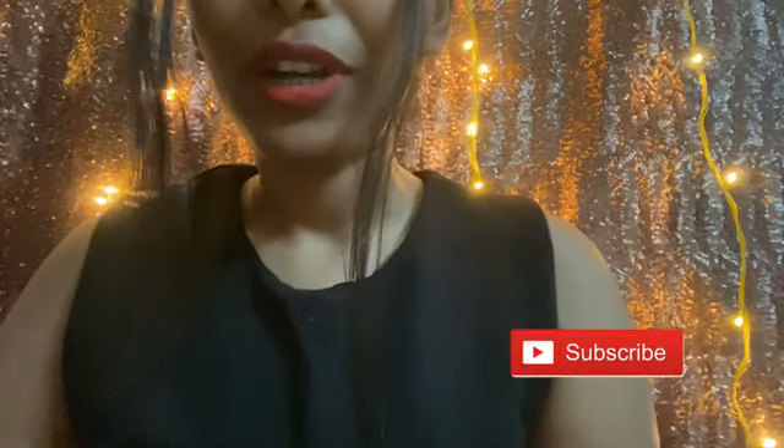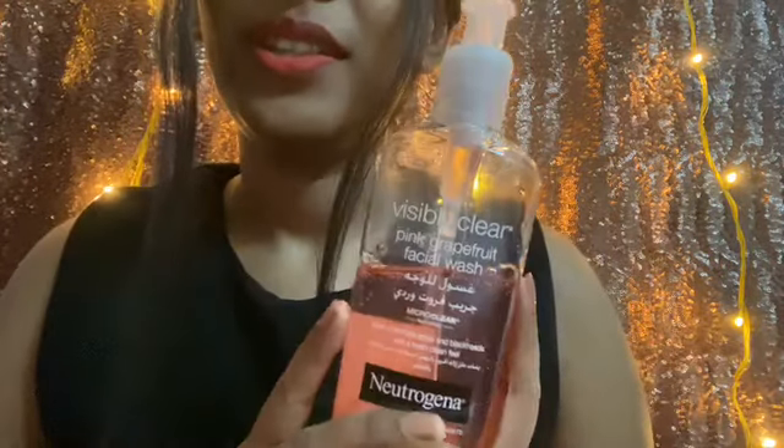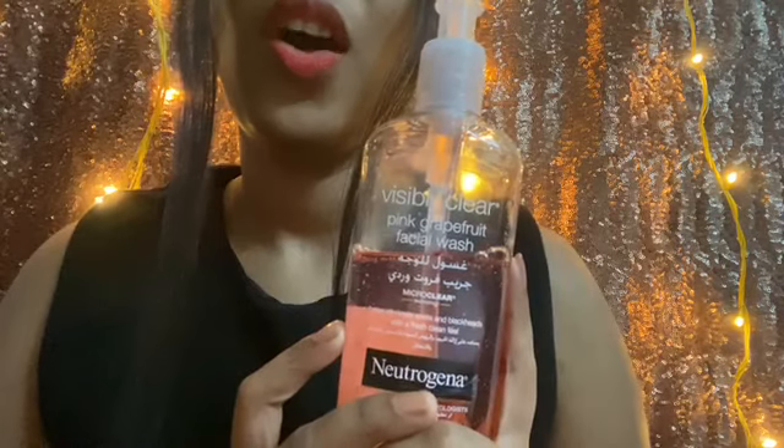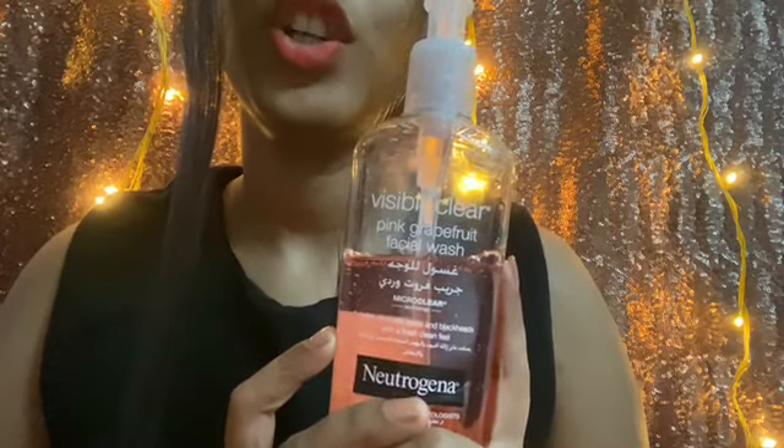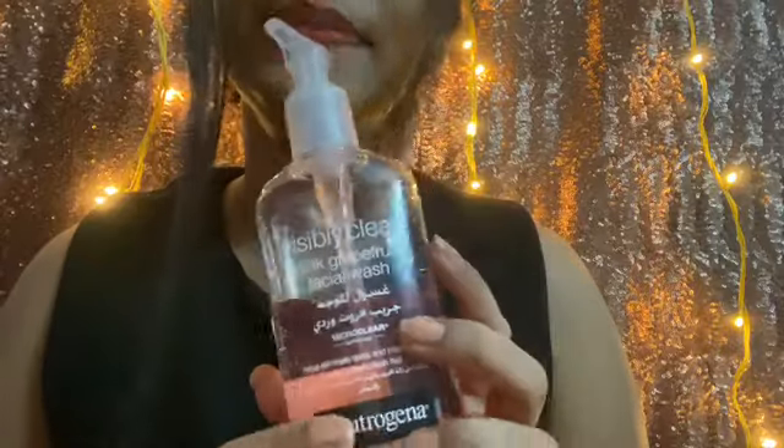Hi guys, welcome back to my channel. If you have not yet subscribed, please do subscribe and press that bell button so that you get notified every time I upload a new video. So today I have come with a face wash — the Neutrogena Oil-Free Acne Wash in Pink Grapefruit.